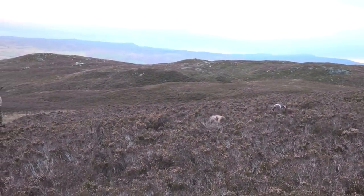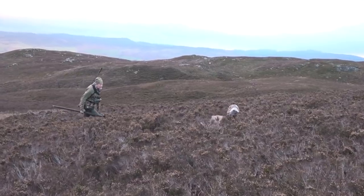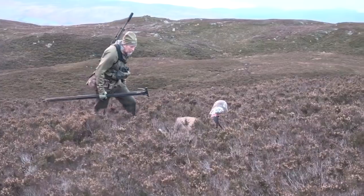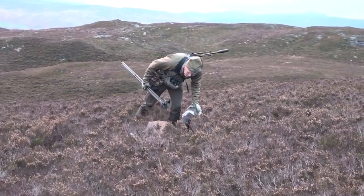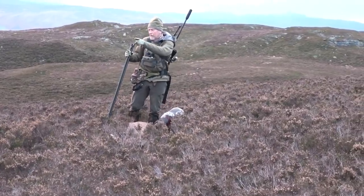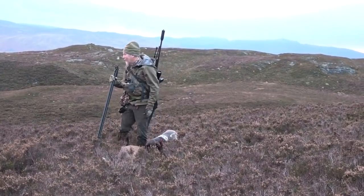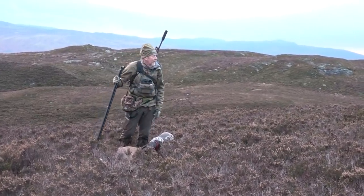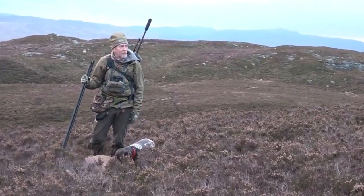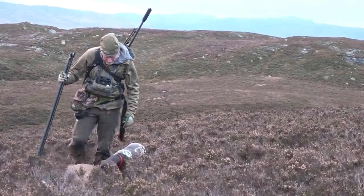Good girl, good lass — okay, dead. Good girl. That just shows you — Graham and I had marked it about 70–80 yards that way, so we'd have been looking over there and would have found it. But it's amazing how you get disorientated in heather with no point of reference — we were in the area but we weren't walking straight to it. It's just handy having the dog.